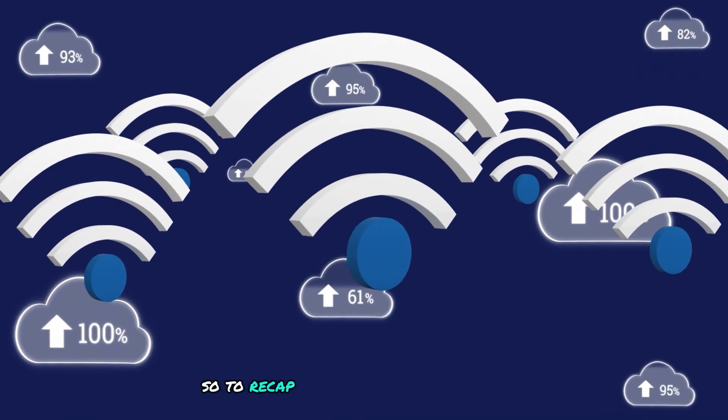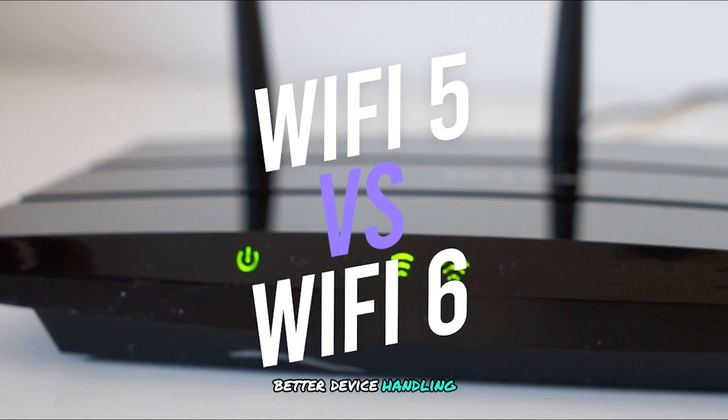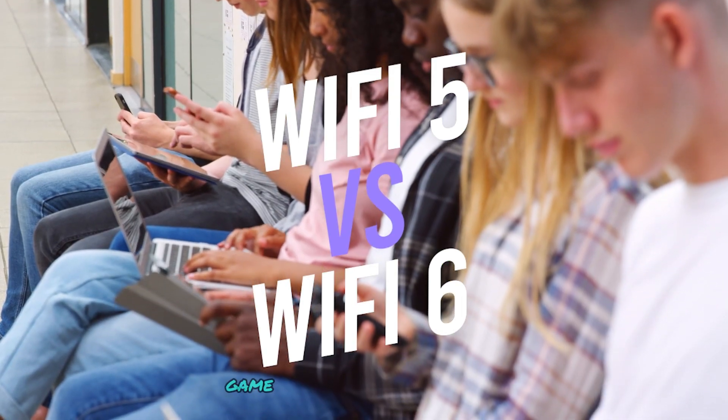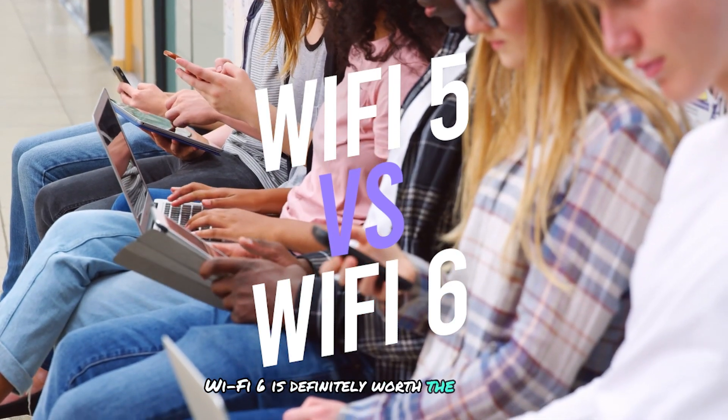So, to recap: Wi-Fi 6 offers faster speeds, better device handling, lower latency, and improved range compared to Wi-Fi 5. If you have a lot of smart devices, or if you game, stream, or work from home, Wi-Fi 6 is definitely worth the upgrade.